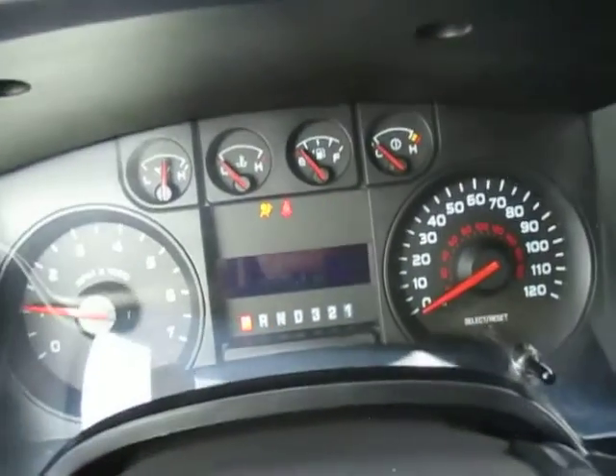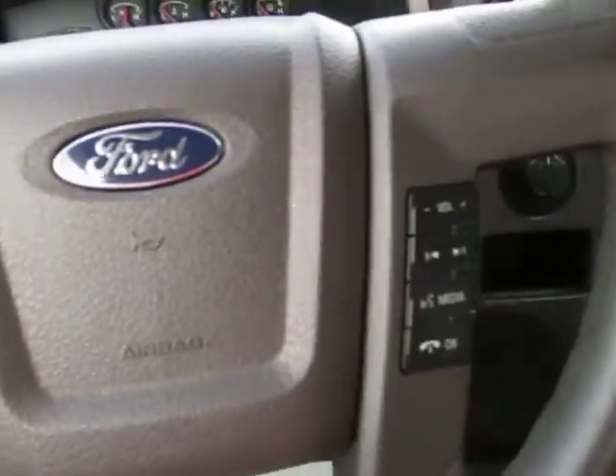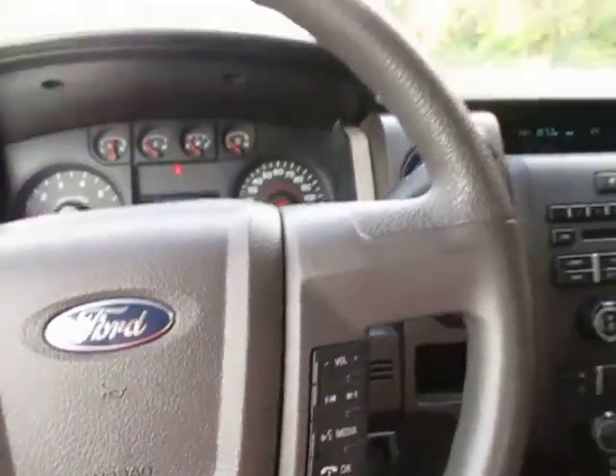So here's a look at the dash. 67,000 miles on this. You've got cruise control and some media center controls right here on your steering wheel.